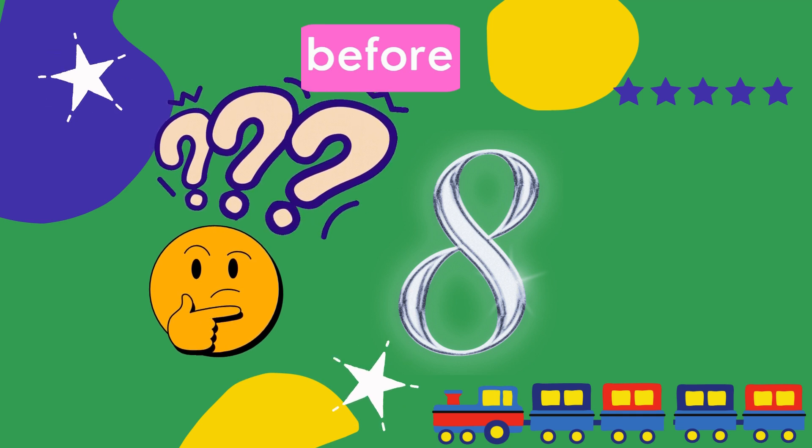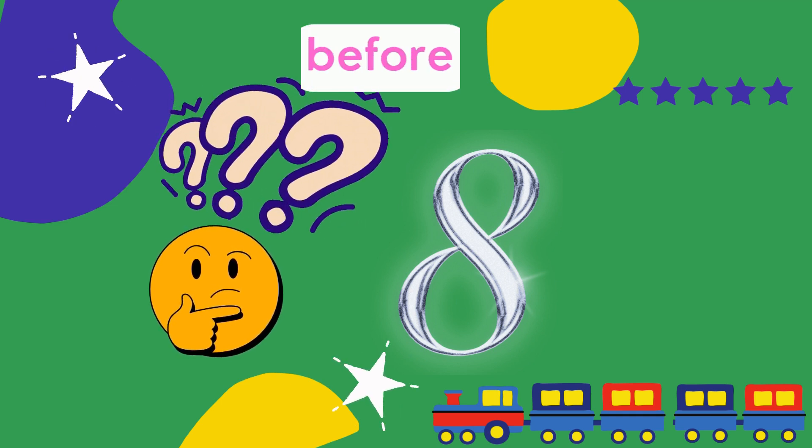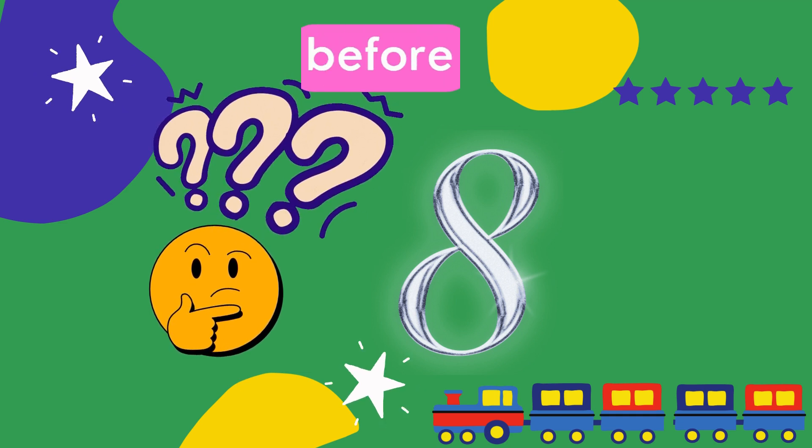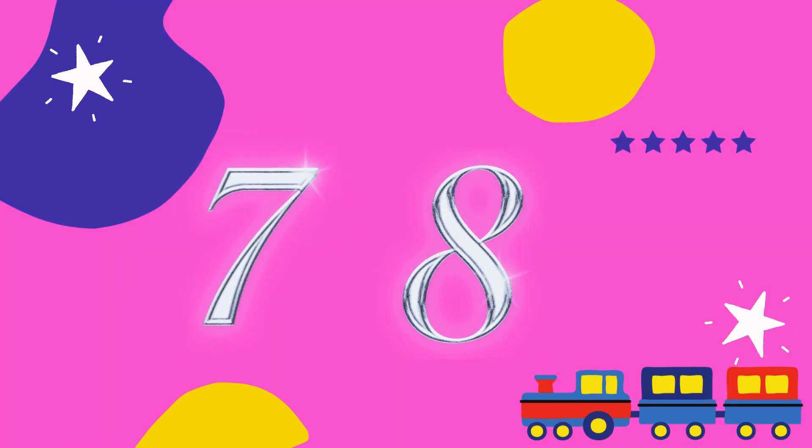Let's do some more. Can you tell me what comes before 8? Hurry up, count it. Yes, the answer is 7.